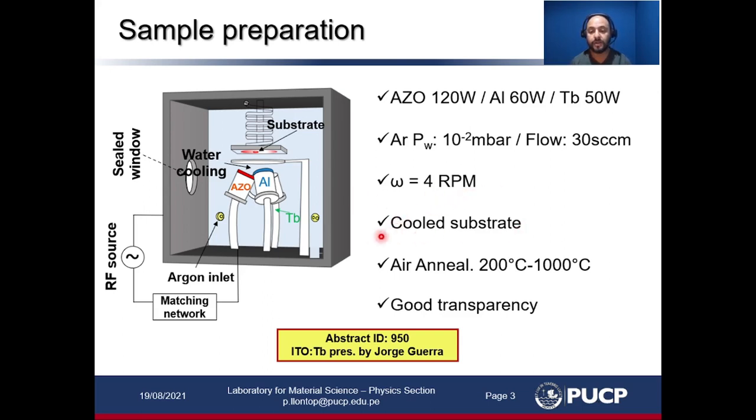The substrate holder was actively cooled during the deposition. I would like to emphasize this: based on previous work in our lab with rare-earth-doped wide band gap semiconductors, we cool down the sample to induce a rearrangement of the terbium ion and its surroundings to activate them by means of thermal annealing treatments. These thermal treatments were done in air atmosphere and in this temperature range.